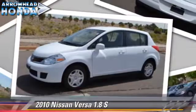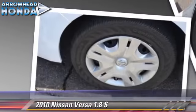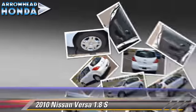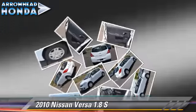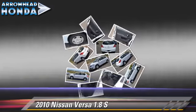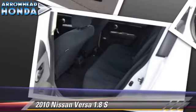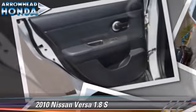The 2010 Nissan Versa 1.8 S, powered by a 1.8-liter four-cylinder engine with an automatic transmission. This vehicle, with fewer than 50,000 miles on the odometer, gets up to 32 miles per gallon. This Nissan features front-wheel drive and a CD player.